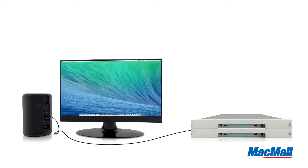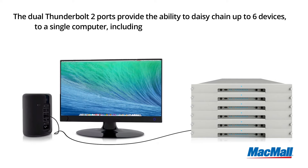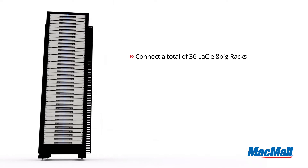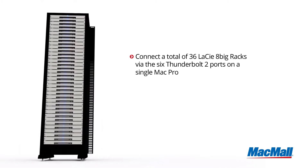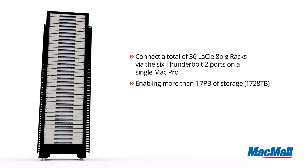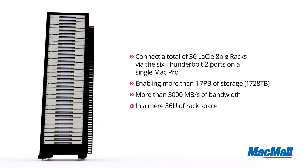In addition to faster workflows, the dual Thunderbolt 2 ports provide the ability to daisy chain up to six devices to a single computer, including the ability to connect a 4K monitor with DisplayPort 1.2 compatibility. For example, you can connect a total of 36 LaCie 8-Big Racks via the six Thunderbolt 2 ports on a single Mac Pro, enabling more than 1.7 petabytes of storage — that's 1,728 terabytes and more than 3,000 megabytes per second of bandwidth, all in a mere 36U of rack space.